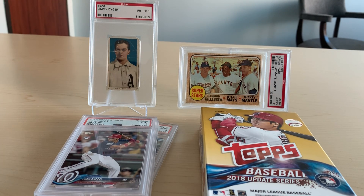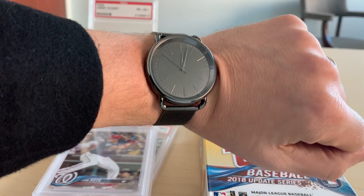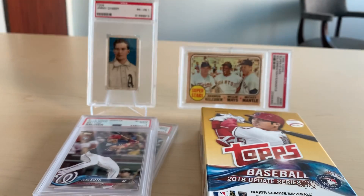Hey folks, I hope everyone's doing well today. Welcome to my 100 subscriber contest giveaway. By my watch, it is just after noon, central standard time.